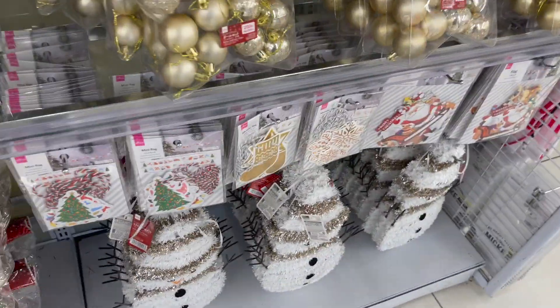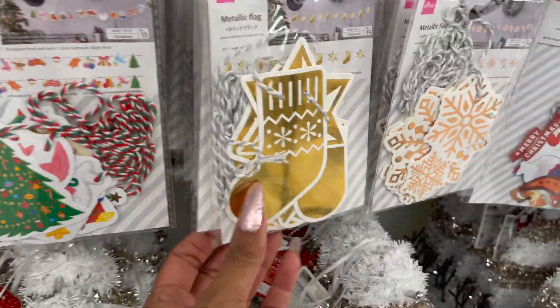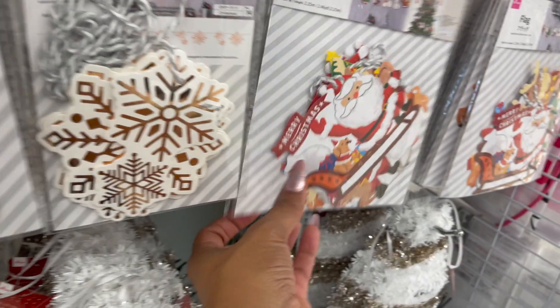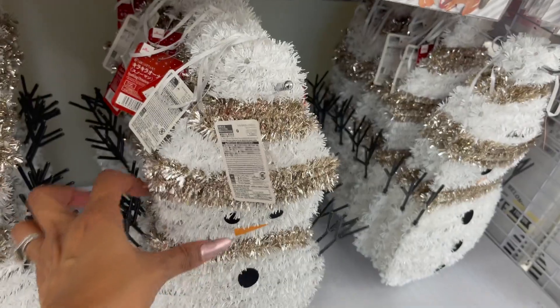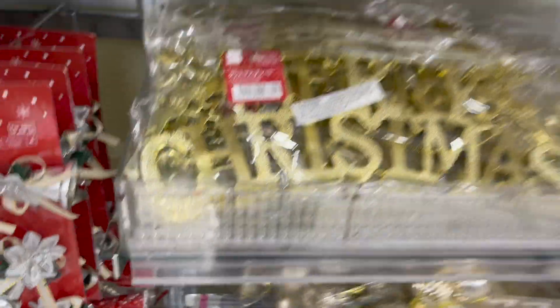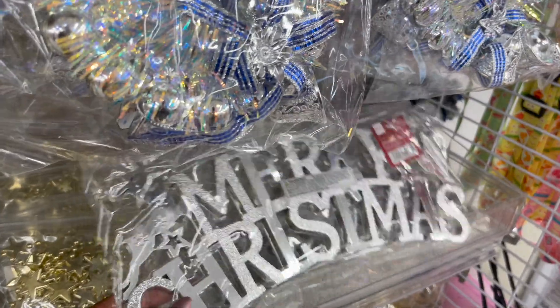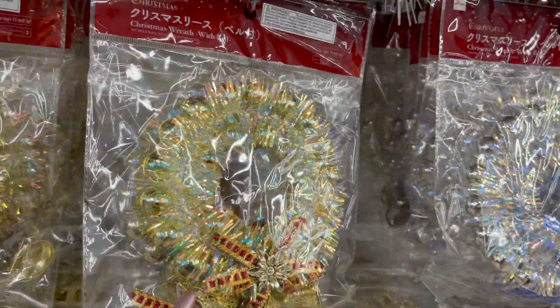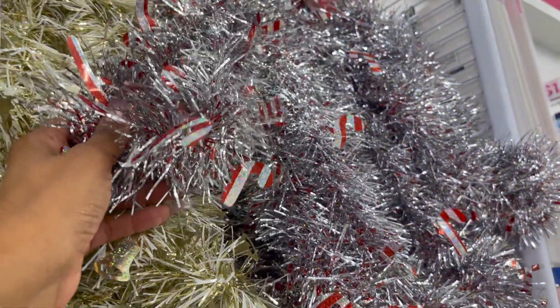Over here they have the mini flags and metallic mini flags — these are actually really cute, look at how they did that on the Christmas tree. They have these little snowmen for $1.50, the Merry Christmas sign for $1.50, some gold and silver stars, Christmas wreaths with bell for $1.50 in gold and silver, and iridescent garland with the bells and the candy cane.